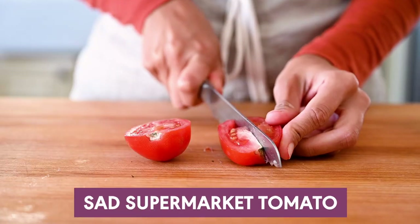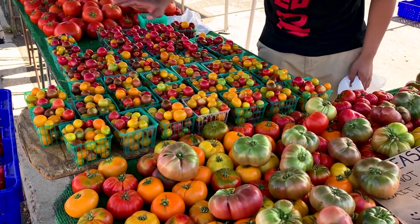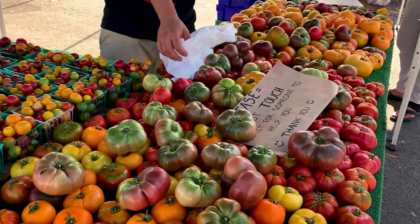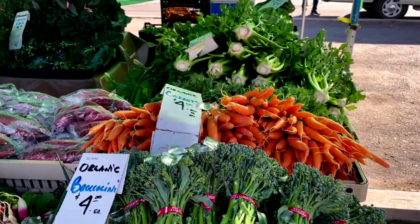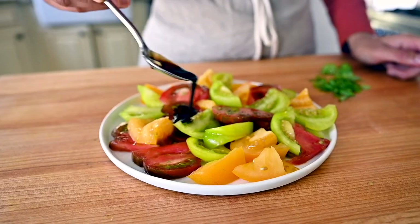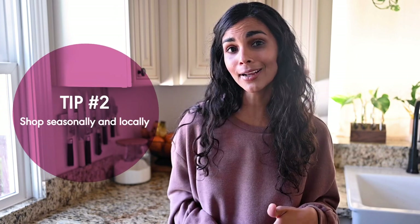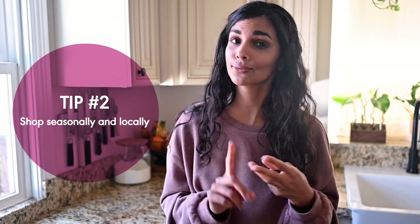I often hear people say things like, I'm just not a fan of vegetables, or I hate tomatoes, or I hate zucchini. And when I hear that, I think you probably just haven't had the best version of that vegetable. If your only experience with tomatoes are these sad, mushy, watery, soggy things from the supermarket, you're really missing out on all that tomatoes can offer. What I recommend instead is to buy your tomatoes and as many fruits and vegetables as you can in season and at a local farmer's market if you have one. The fruits and vegetables you're preparing are going to be sweeter, fresher, riper, and more flavorful.